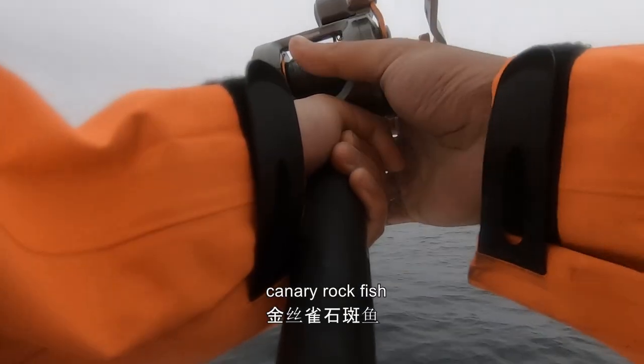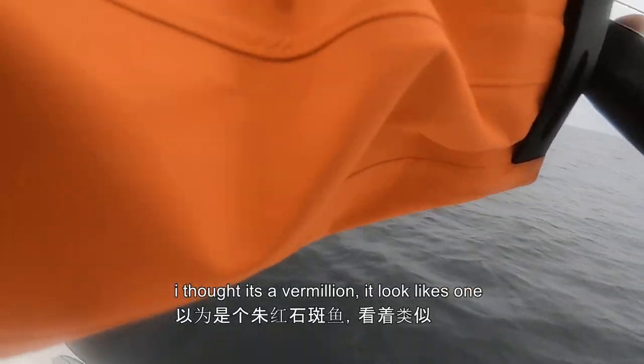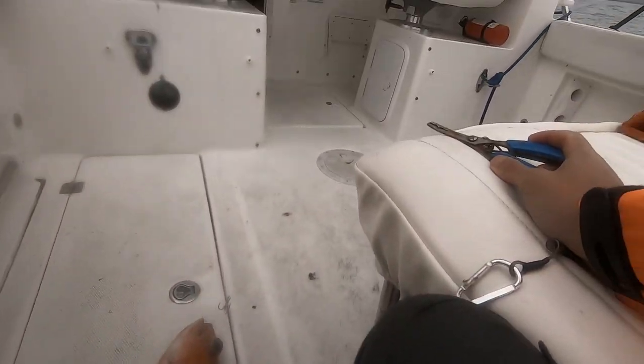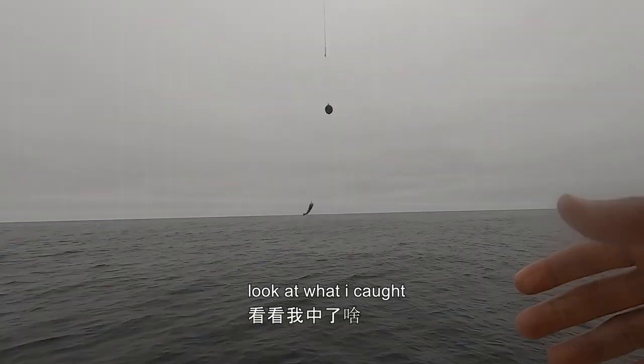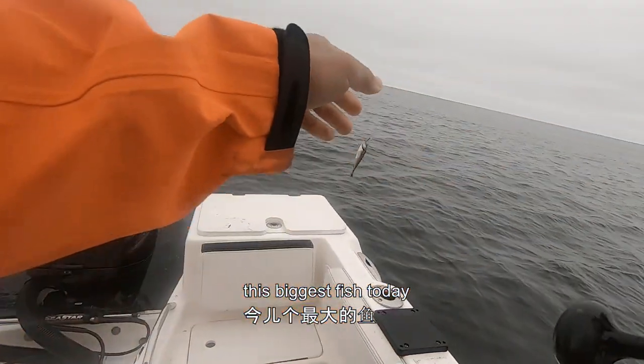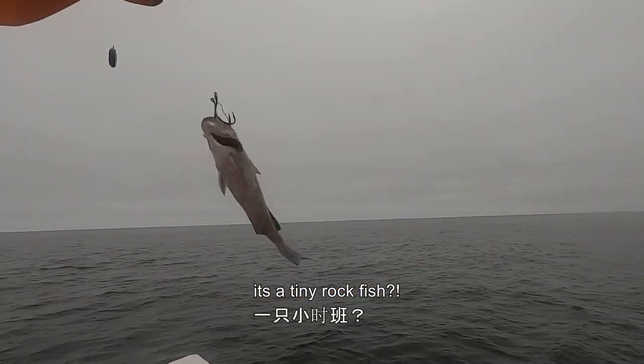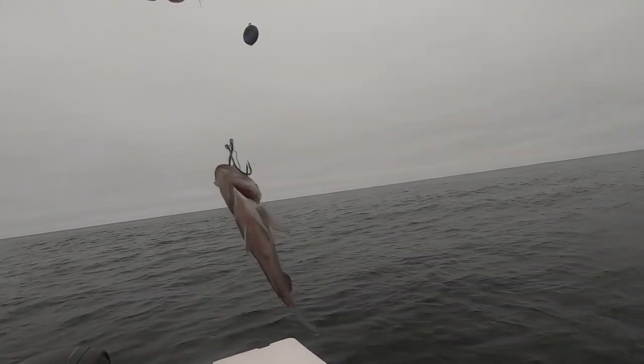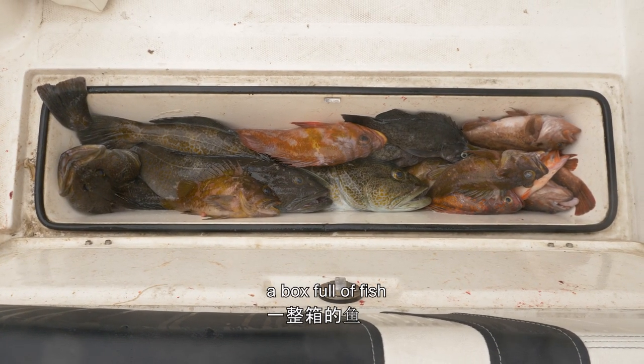Oh wow, nice. Canary. I thought it's a Vermillion — it looks like one, huh? I think I got the same. Look at what I caught — what kind of fish is this? The biggest fish today. It's a tiny rock fish? How did this happen? A box full of fish.